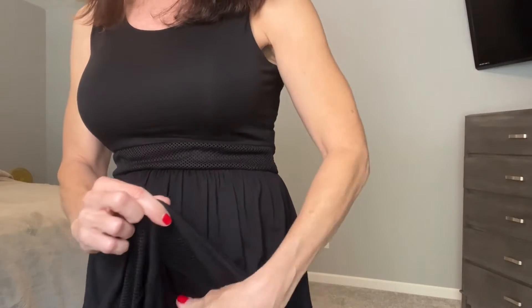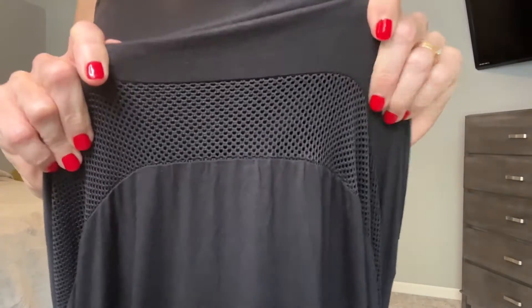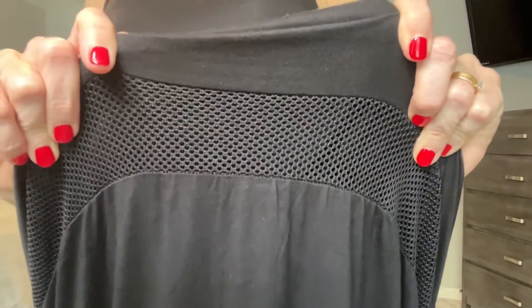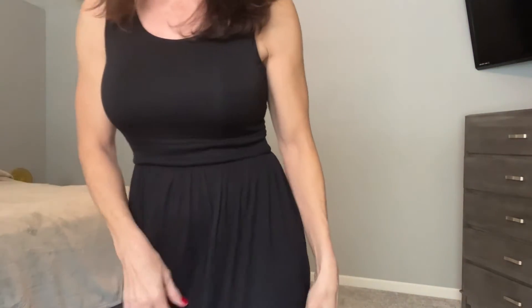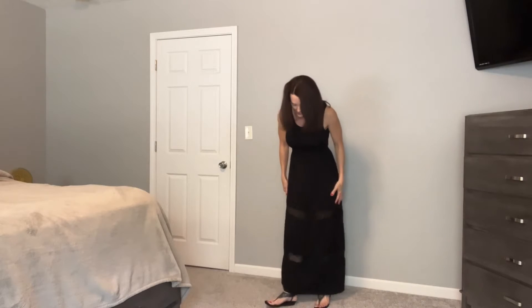I thought this would be great — you could wear this in the summer like it is with the sleeves, or you could wear it a lot of different ways in the fall and winter. It does have a mesh panel right there and that is actually mesh — you can see your skin through it, you can tell right there.